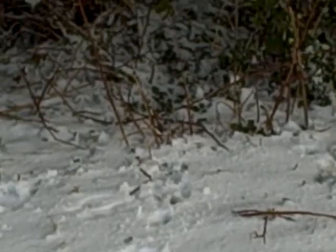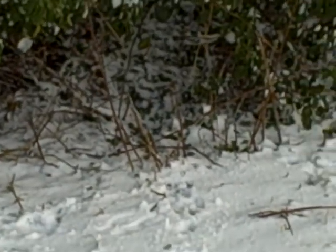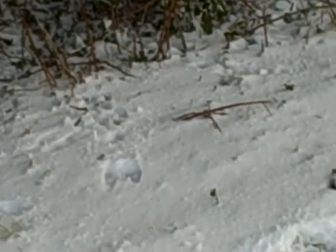Alright guys, there's a game trail there. Looks to be some sort of rabbit I think. I'm not too good at tracking but I can definitely see that between the tracks there is a game trail. So this is tracking in the snow guys.